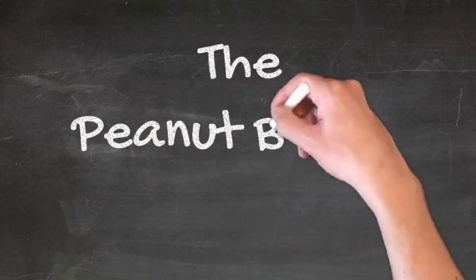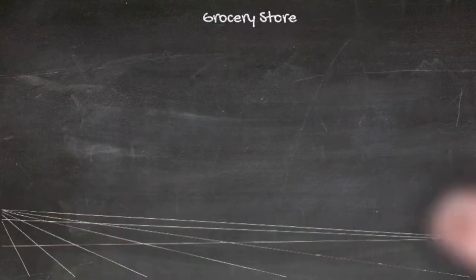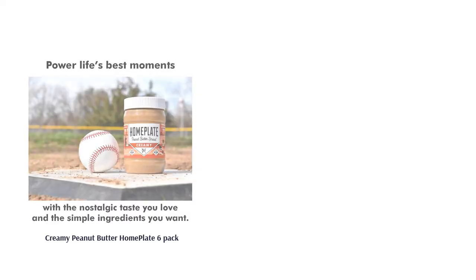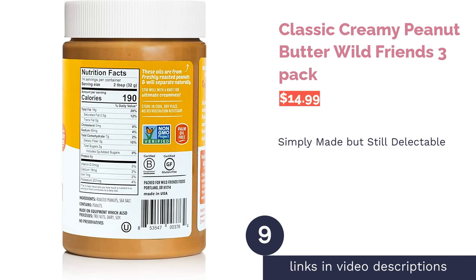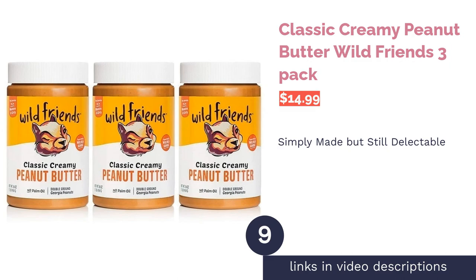Palm oil is non-hydrogenated, packed with nutrients, and heart healthy, though harvesting it leaves a large carbon footprint. Home Plate is RSPO approved. All the flavors are delicious — the creamy is smooth, the honey is subtly sweet, and the crunch has just enough bite. Reviewers mentioned that the peanut butter expires too fast, but most loved that the product doesn't separate and the taste is great.